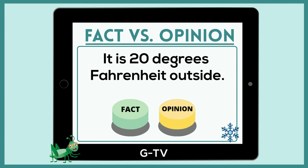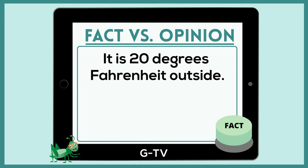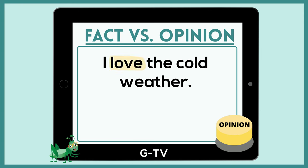We need your help deciding if a statement is a fact or an opinion. Are you ready to play? Here's the first statement: it is 20 degrees Fahrenheit outside. And the answer is fact — it's a fact because we can tell the exact temperature by observing the thermometer with our eyes. Brr, it's cold today! Are you ready for your next statement? I love the cold weather. It's an opinion. The word love signals that it's an opinion because it's how I feel about the weather, but someone else could feel differently.